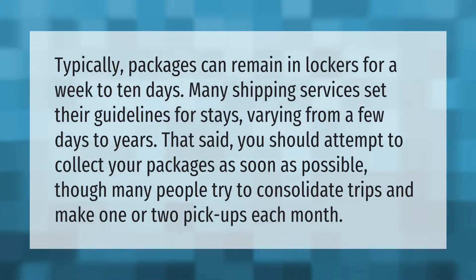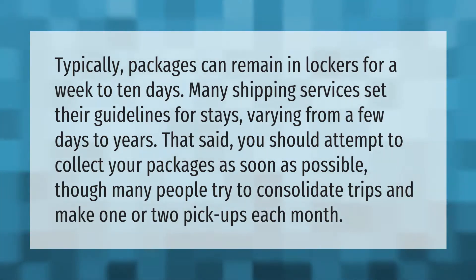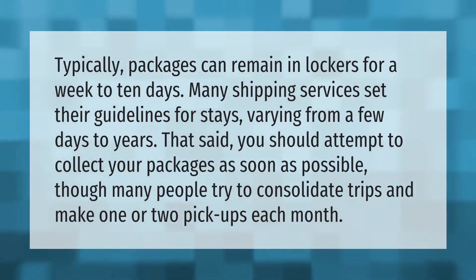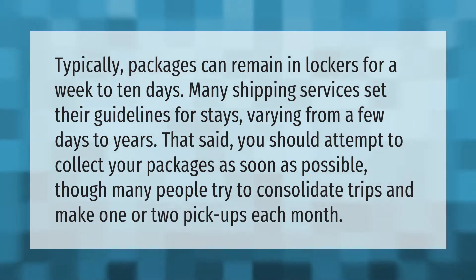Typically, packages can remain in lockers for a week to 10 days. Many shipping services set their guidelines for stays, varying from a few days to years. That said, you should attempt to collect your packages as soon as possible, though many people try to consolidate trips and make one or two pickups each month.